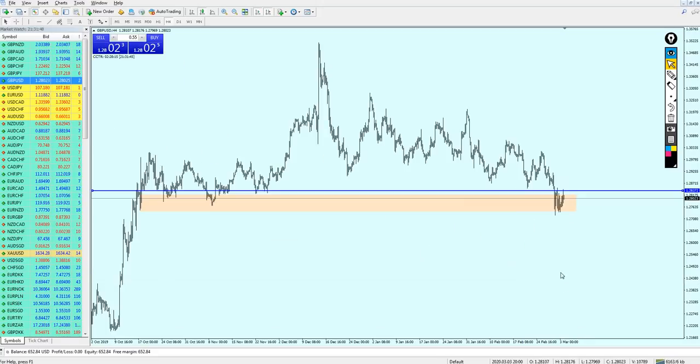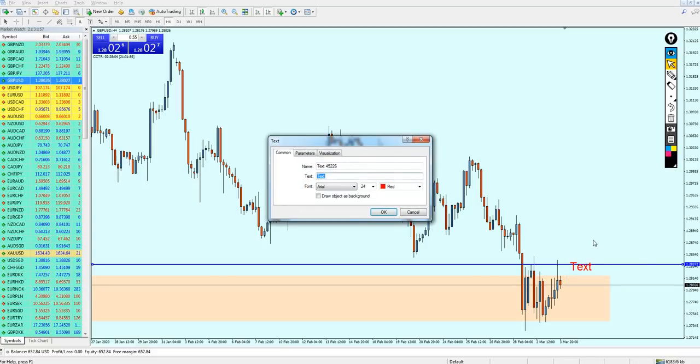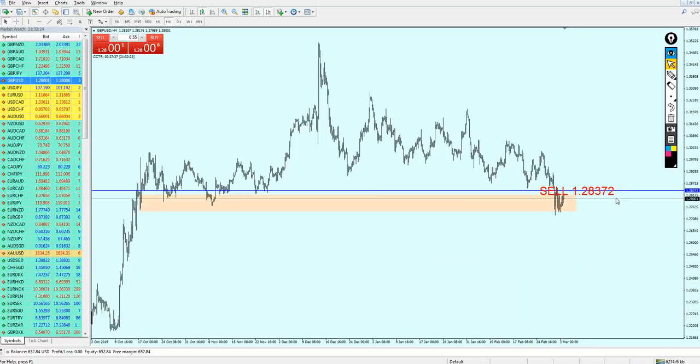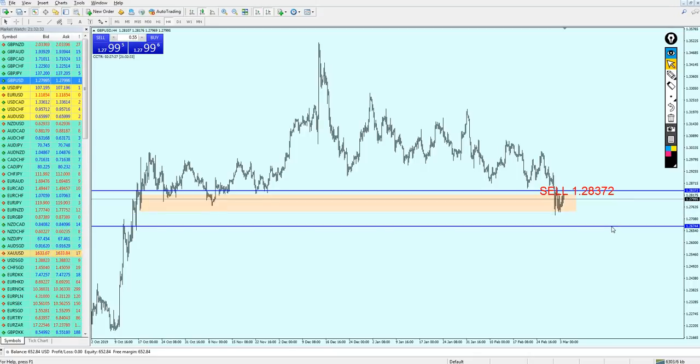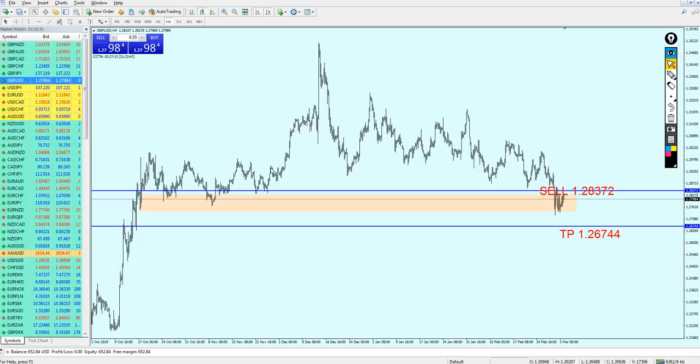Our only hope is that the GBPUSD makes one more attempt at this resistance. If it reaches the resistance again we can start shorting it — otherwise it's gambling to short right away. I advise more patience. If the pair makes a third attempt and hits our entry level on the sell, the take profit level is the previous support at 1.26744, targeting around 162 pips of profit.